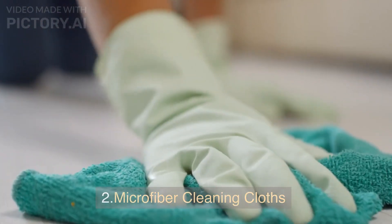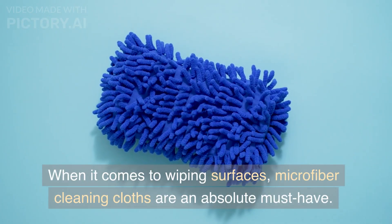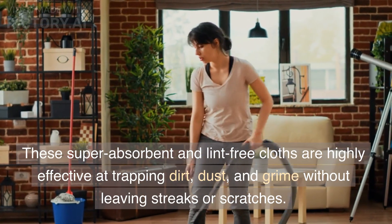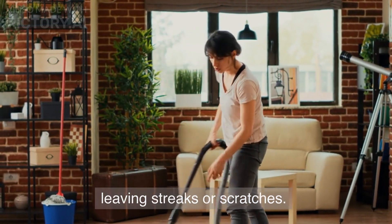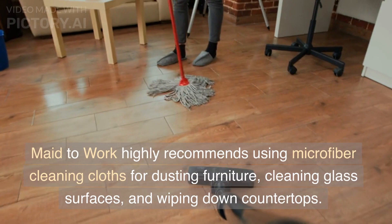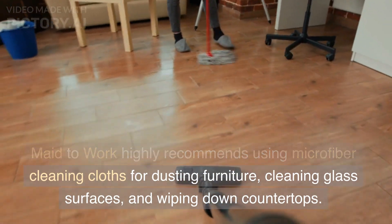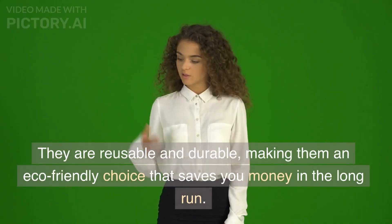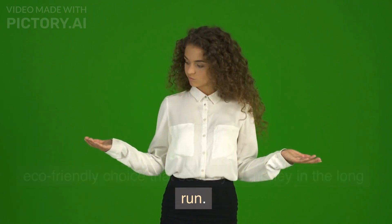Second, microfiber cleaning cloths. When it comes to wiping surfaces, microfiber cleaning cloths are an absolute must-have. These super-absorbent and lint-free cloths are highly effective at trapping dirt, dust, and grime without leaving streaks or scratches. Made to Work highly recommends using microfiber cleaning cloths for dusting furniture, cleaning glass surfaces, and wiping down countertops. They are reusable and durable, making them an eco-friendly choice that saves you money in the long run.